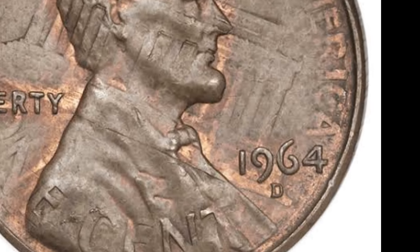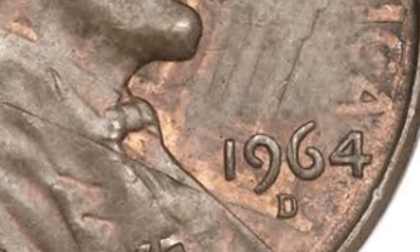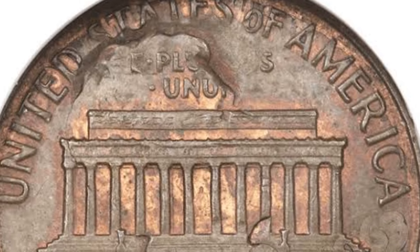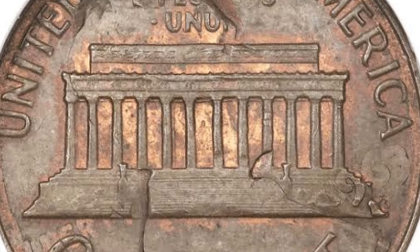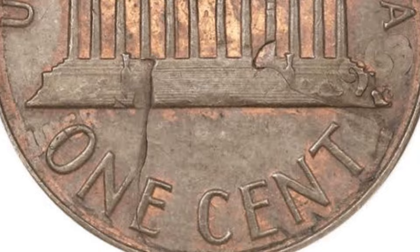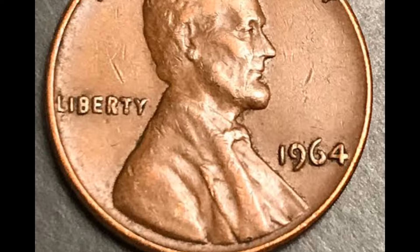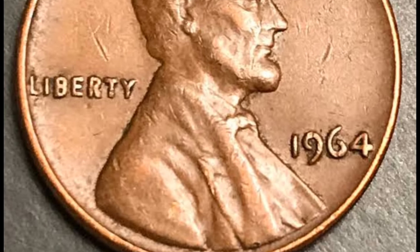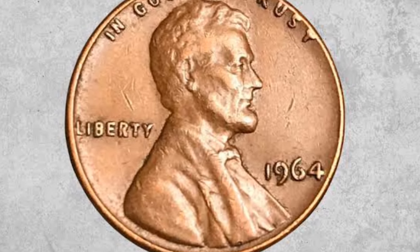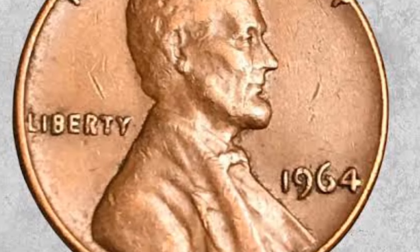When it comes to determining the value of a 1946 Wheat Penny, condition is everything. Grading is done on a scale from poor to mint state (MS), with MS67 being among the highest grades a coin can receive. For example, a standard 1946 penny in circulated condition may be worth as little as $0.25, but if you have one in mint state, its value can soar to hundreds or even thousands of dollars. In fact, a 1946 MS67 Lincoln cent was sold for an impressive $736. Collectors especially prize red pennies, which retain their original copper luster compared to brown or red-brown specimens that have oxidized over time.